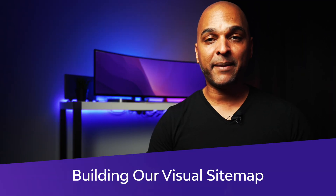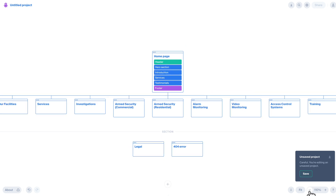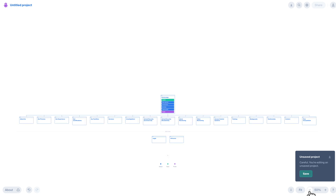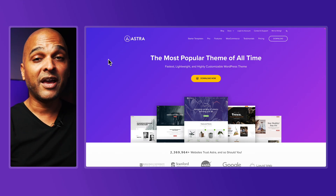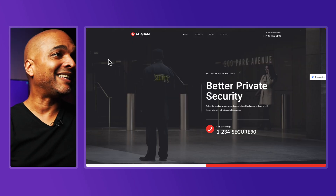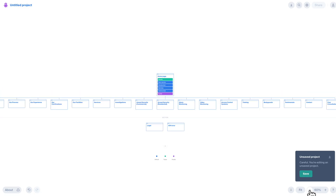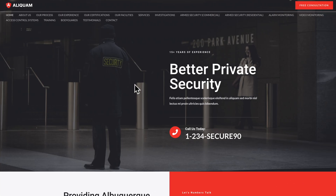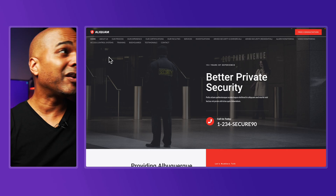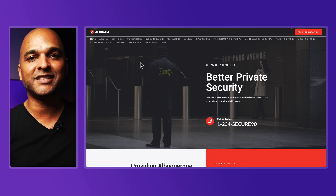Next: building our visual sitemap. Following up on our private security company example, there are a few stages to tackle. Stage one is to lay out all of the pages decided during the brainstorming session. As you can see on screen, there are many, many pages. In order to make our example come alive, I've used the WordPress Astra theme and the Starter Templates plugin to create a website in just a few clicks. If we go back to our visual sitemap, we can see it's pretty messy — and if we take a look at the demo, it's even messier. It's overwhelming and I don't know where to look for information. Too many items in the navigation makes me want to close this browser tab.